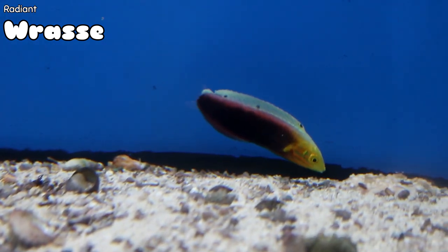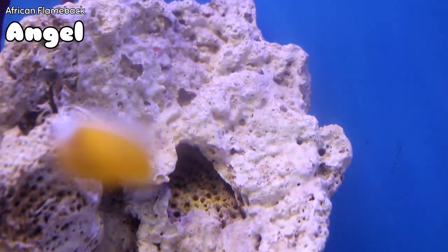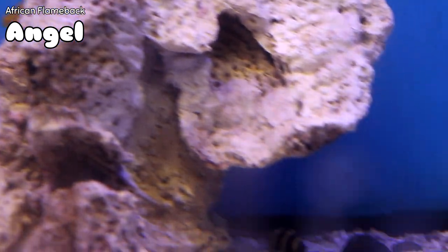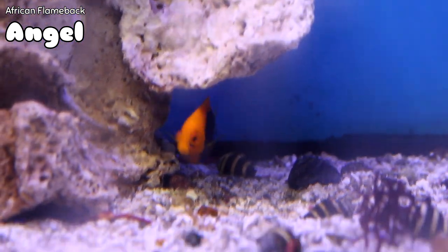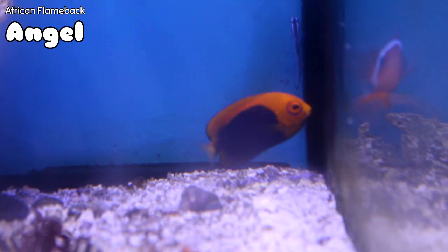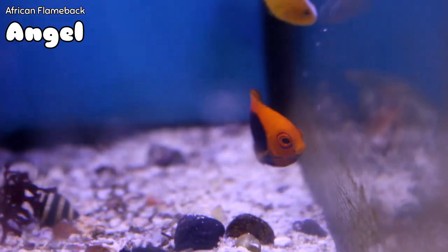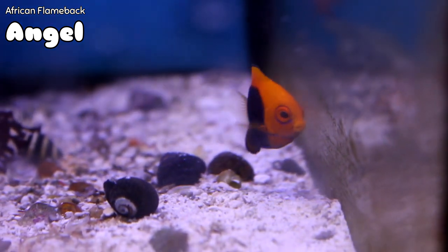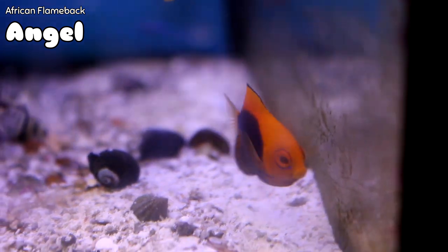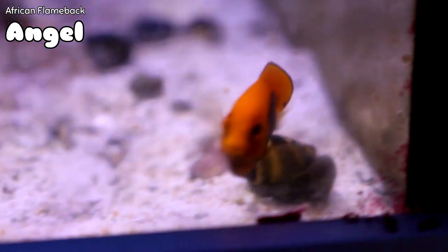A lot of you out there have nano tanks or bio cubes — small tanks where you need small fish. One of the stars of that show is the African flameback angel. It's a pygmy angel, meaning it's not going to get very big at all — not even the size of a coral beauty at full growth. They are very hardy and long-lived, and all the ones I've had in service have done really well. They typically come in eating, as you can see this little guy picking off algae on the side of the tank. A great fish — very peaceful and harmonious with its tankmates.